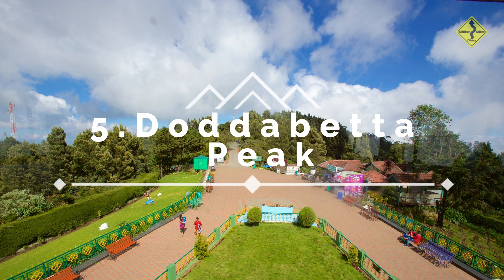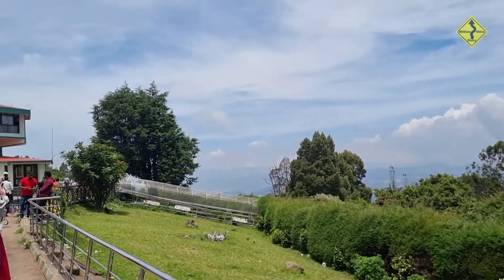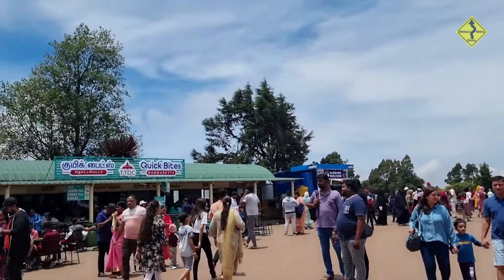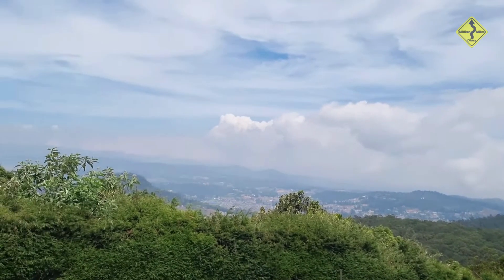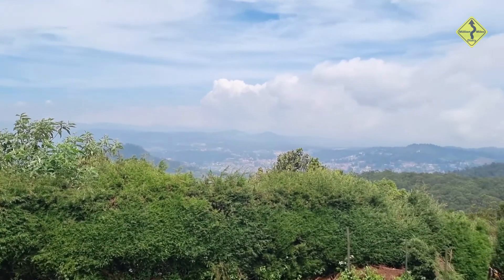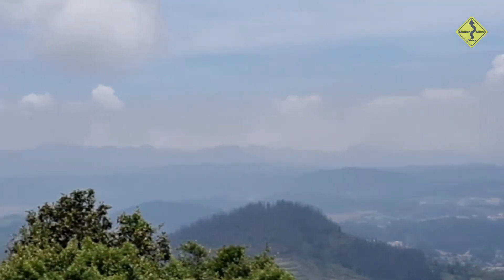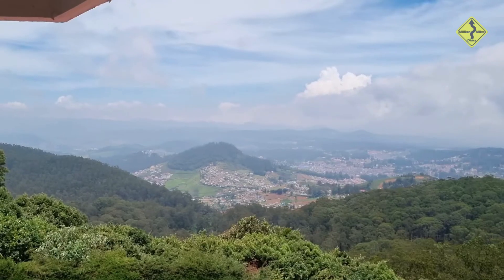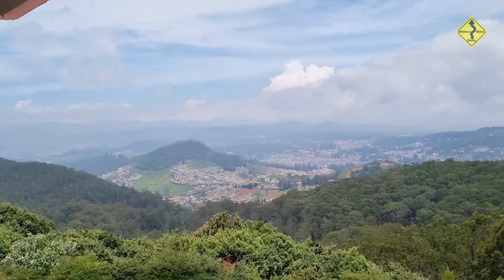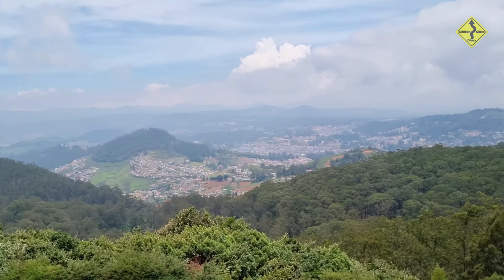Number 5: Doddabetta Peak. For the best view in Ooty, head to Doddabetta Peak. Standing at 8,650 feet above sea level, it is the highest point in the Nilgiri hills. Marvel at the breathtaking panoramic views of the surrounding hills, lush greenery, and vast landscape from this vantage point. It provides a breathtaking panorama of the entire region and is a paradise for nature photographers.